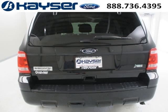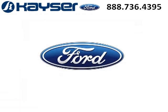Come in today and take a look for yourself. Kaiser Ford is the dealership for you. Conveniently located in Madison, Wisconsin off of Beltline Highway.